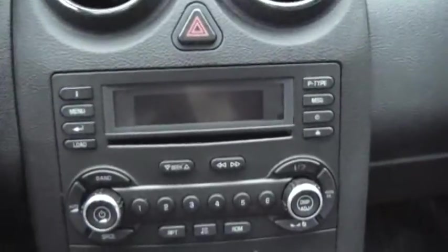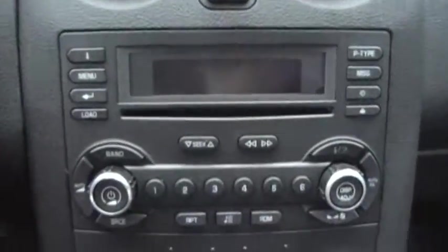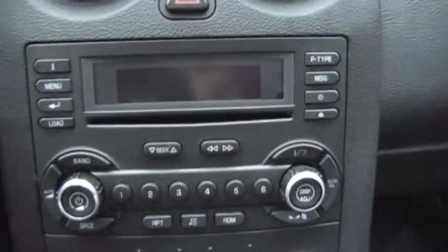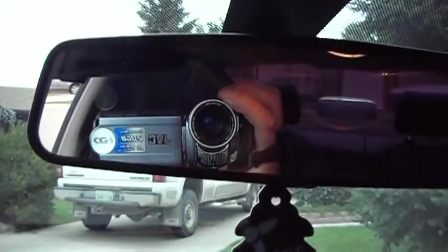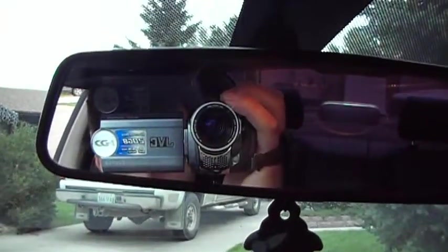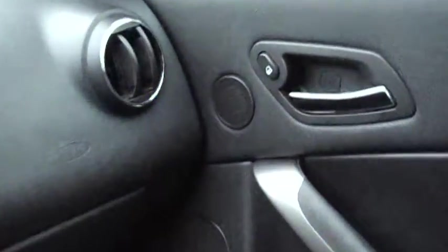Here's the deck — it's a double DIN. I'll be getting a seven-inch screen for her. There's the rear-view mirror and the speakers. The vents are pretty much the exact same as the Grand Am. Pretty nice car.